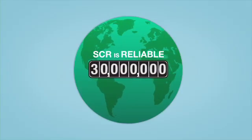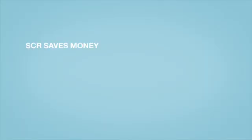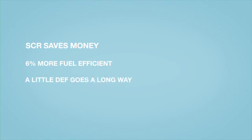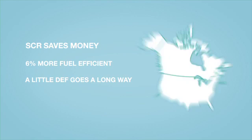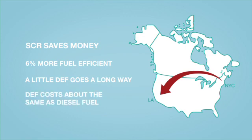SCR also logged 30 million test miles before it was introduced in the US — that's 1,250 times around the earth. Perhaps best of all, SCR saves money. SCR has been shown to be up to 6% more fuel efficient than 2007 EPA-equipped engines. The engine uses a very small amount of DEF to operate, so a 10-gallon tank of DEF can last from New York City to Los Angeles. Considering a gallon of DEF costs about the same as a gallon of fuel, the savings from greater fuel efficiency more than offsets the cost of a tank of diesel exhaust fluid.